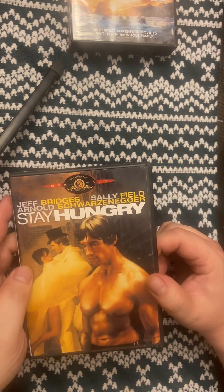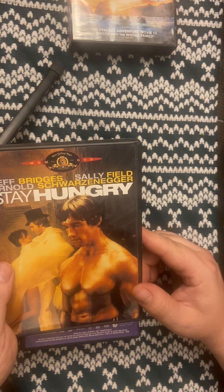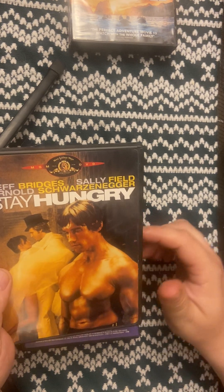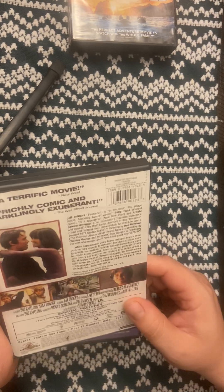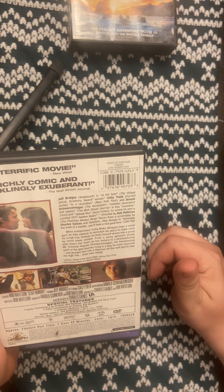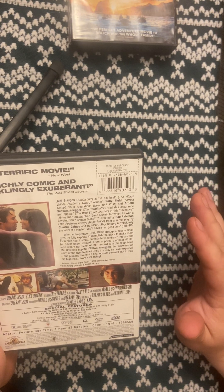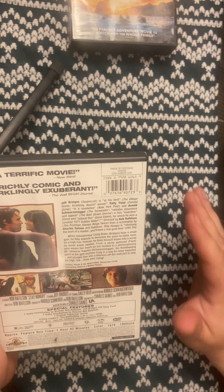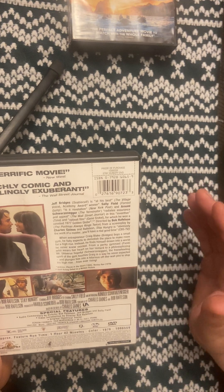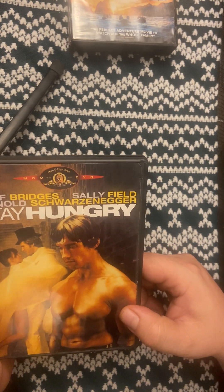I came across this on the same buyer on eBay — it has Jeff Bridges, Sally Field, and Arnold Schwarzenegger. It's called Stay Hungry. I've never seen it, never even heard of it, but I know all three actors and they're all good. I'm not going to say I'm pumped to see it because anybody who knows Arnold's older movies knows they're kind of laughable. But since it's Arnold, I do have it in my collection — grew up in the 80s, you'll understand.